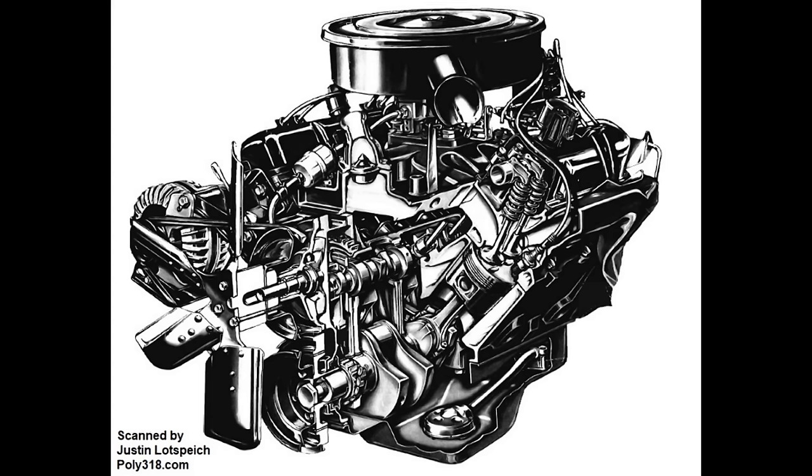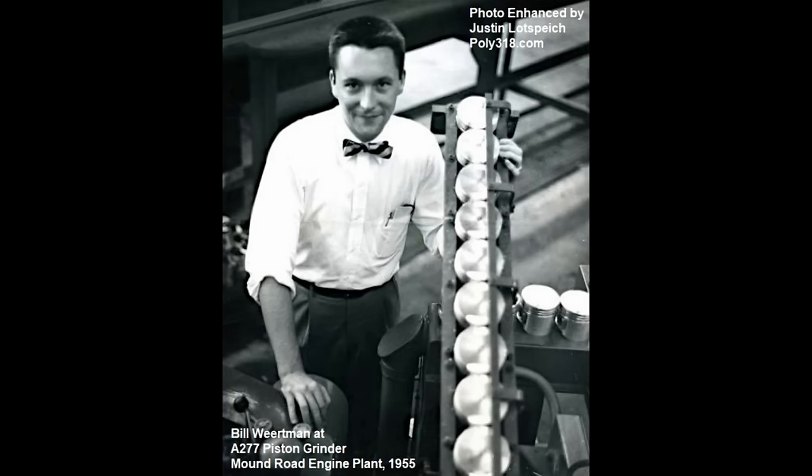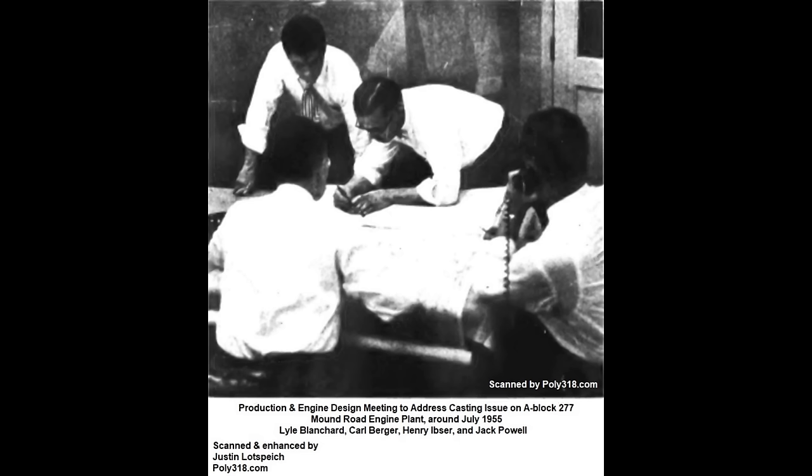Of importance in the A-block saga, in 1964 Chrysler Corporation introduced the first light-A, or LA, 273 engine under the design leadership of Bill Workman, who coincidentally was the first junior resident engineer at Plymouth's Qualimatic Mound Road engine plant, who in 1955 watched the first A-277 roll off the assembly line. The LA he helped design would eventually kill the A-block that helped start his career.